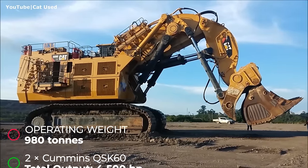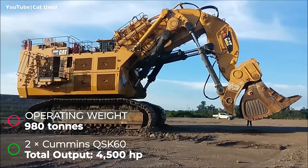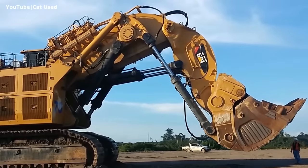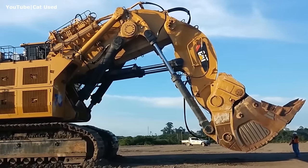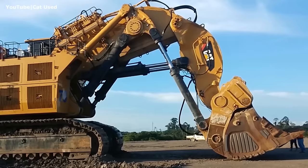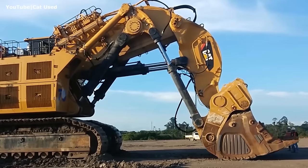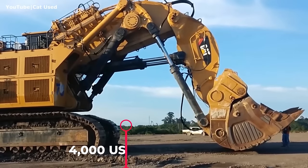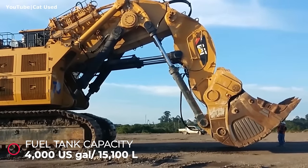Since then it has received a number of technology advancements from Caterpillar. In its current version, this excavator has an operating weight of 980 tons and, when powered by two diesel engines, a total output of 4,500 horsepower. It is the third machine in this list — along with Liebherr and Komatsu — powered by 60-liter Cummins engines. Like its competitors, it is also available with two electric motors, and its fuel tank holds 4,000 gallons of diesel fuel.